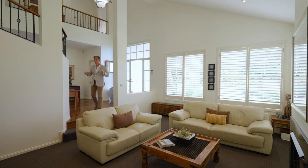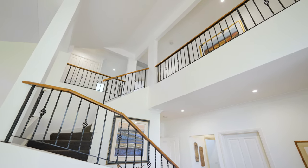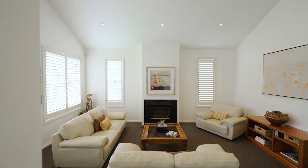What an impressive foyer. As you can see we've got double height ceilings in this brilliant formal living area complete with a fireplace, hardwood timber floorboards and it's just a very impressive entrance.